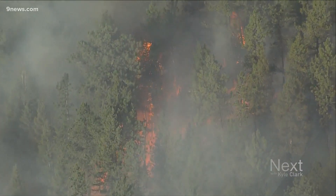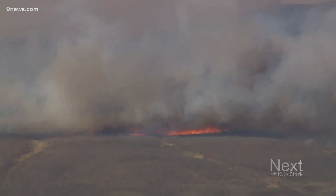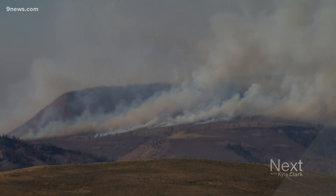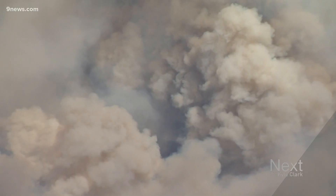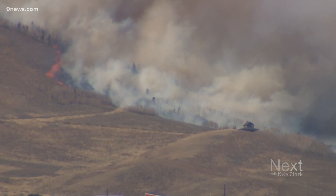They're also mixed in with living trees that have dried out due to drought. Winds can push the fire around and move embers, lighting up dried-out vegetation even after the sun goes down. Mix in the hot weather, the tough terrain, and the fires keep burning and keep spreading.